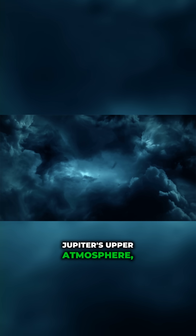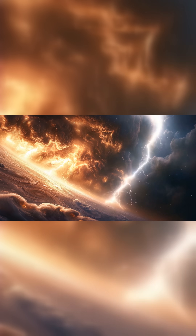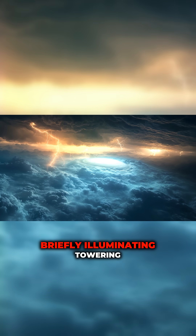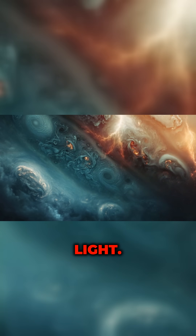The result? Lightning crackling through Jupiter's upper atmosphere, far higher than we thought lightning could form. The shallow lightning bolts flash through ammonia clouds, briefly illuminating towering storm structures with eerie blue and gold light.